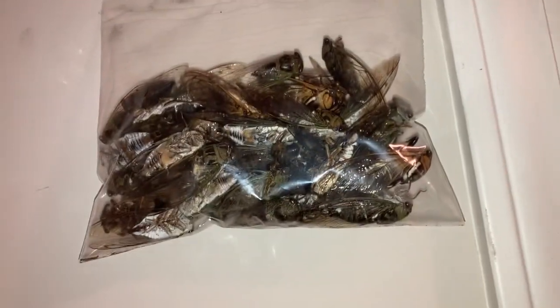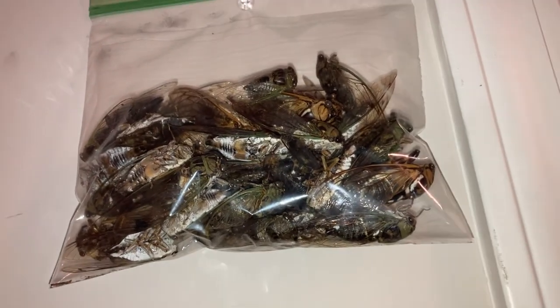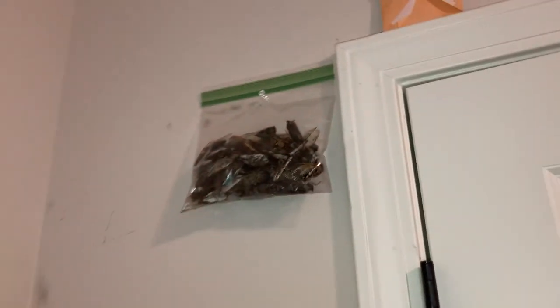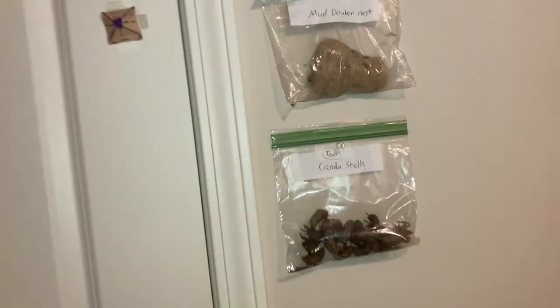Right up here are some more cicadas. I just find them dead on the ground and pick them up. I filled up that bag with them — there's a bunch of different kinds. Most of those are actually scissor grinder cicadas because I keep finding them dead on the ground. There's a tobacco cicada right there too.